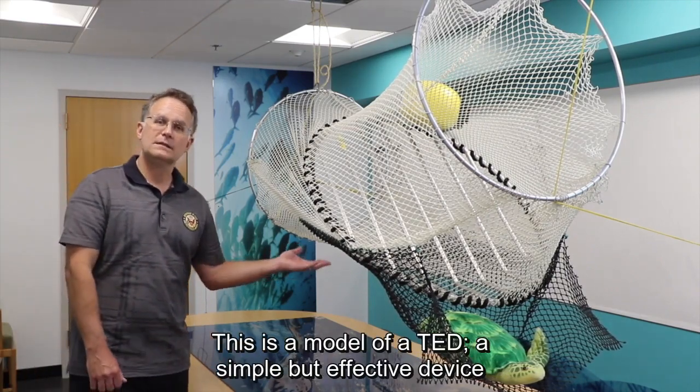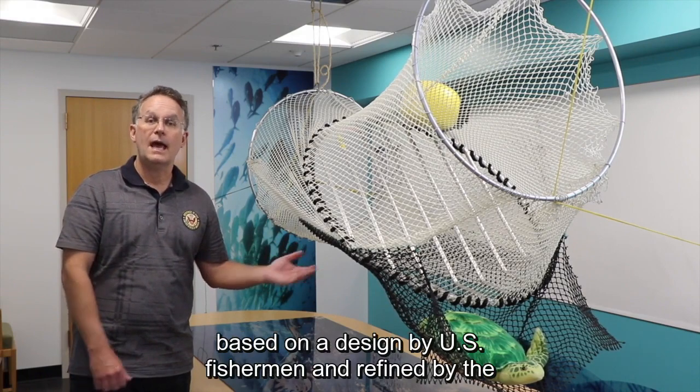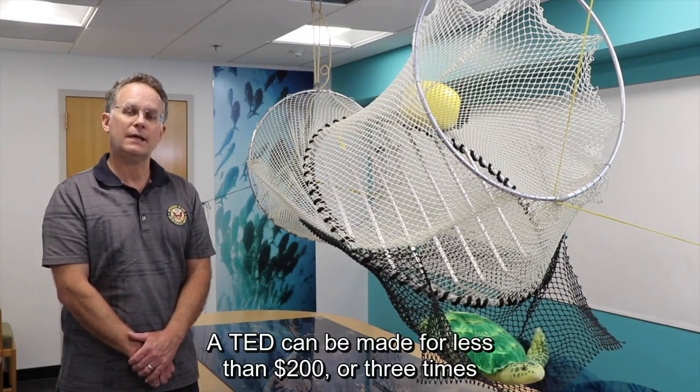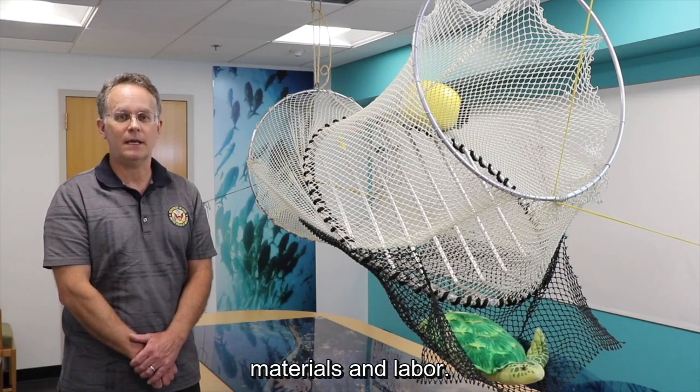This is a model of a TED — a simple but effective device based on a design by U.S. fishermen and refined by the National Marine Fisheries Service over decades. A TED can be made for less than $200 or three times that amount, depending on the cost of the materials and labor.